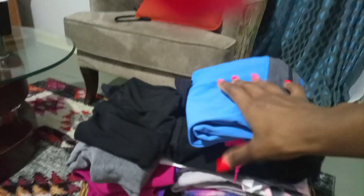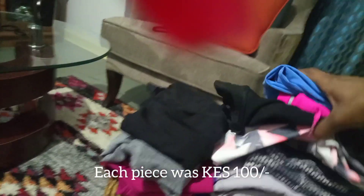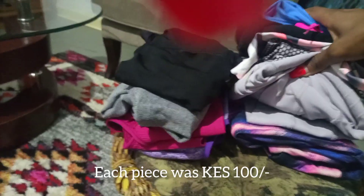Hello beautiful people, welcome back to my channel! Today we're going to do a gym wear haul. I bought a bunch of exercise fits from Gikomba, each at a hundred bob, and this is what I'm going to try on today.